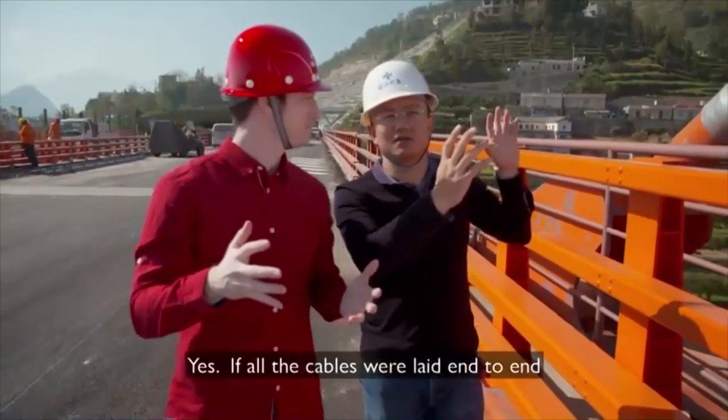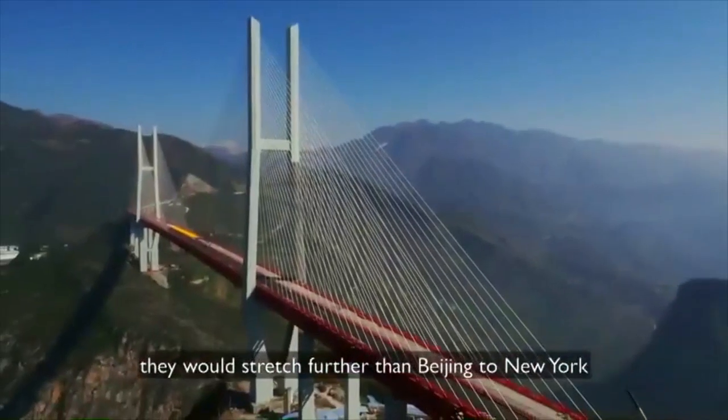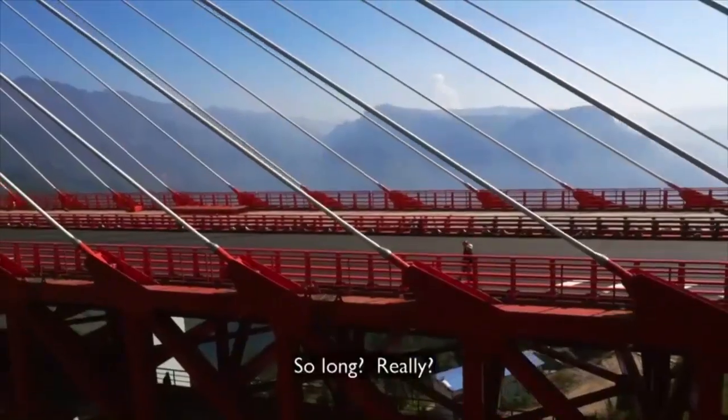If all the cables of the bridge walls were connected together, the total length would stretch further than from the West to New York. That's really remarkable.